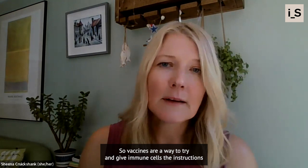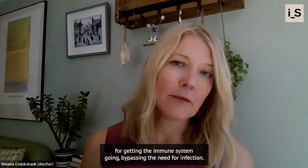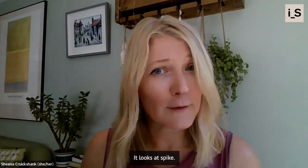So vaccines are a way to try and give immune cells the instructions for getting the immune system going, but bypassing the need for infection. And the key target we use mimics what the immune system does in that infection — it looks at spike.